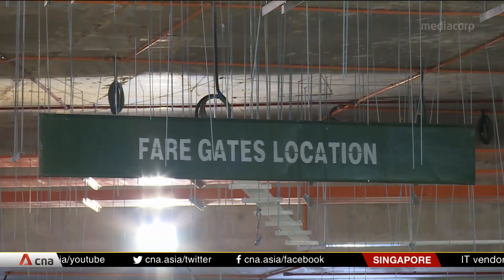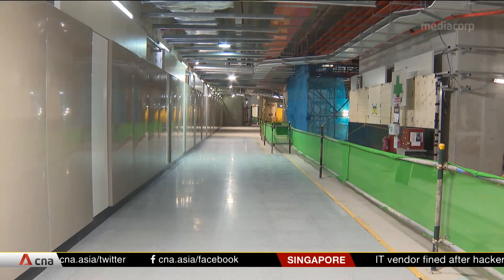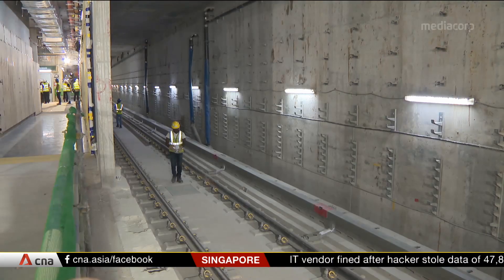Although tunneling under a nature reserve is uncommon in Singapore, Mr. McGowan says there are precedents worldwide. It's very common in Hong Kong and other parts of the world, including the UK and Europe. Many of Hong Kong's lines pass under nature reserves.